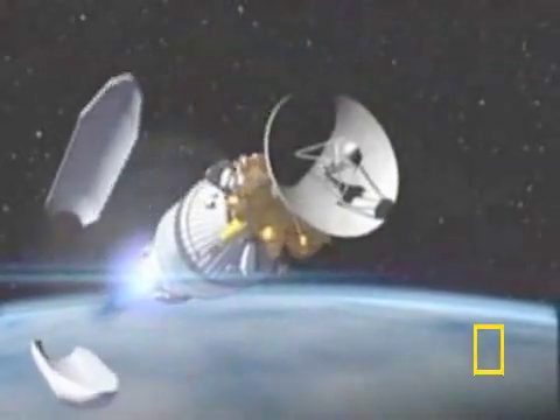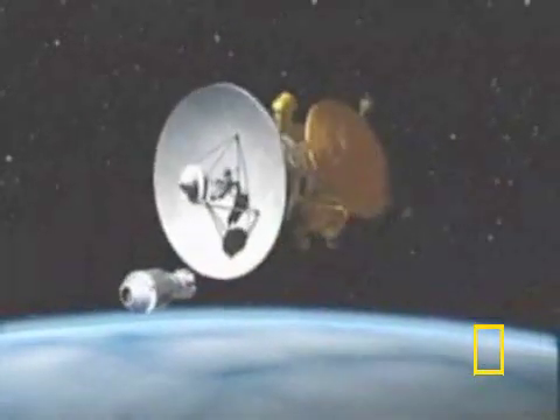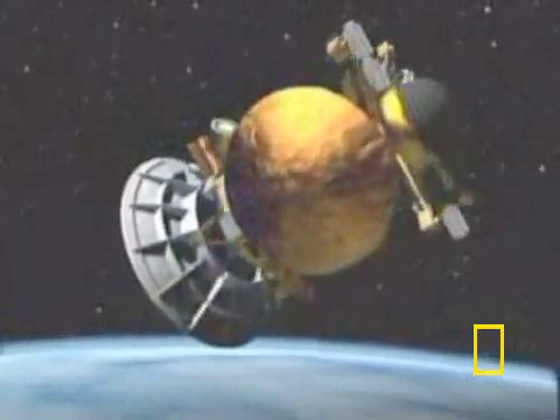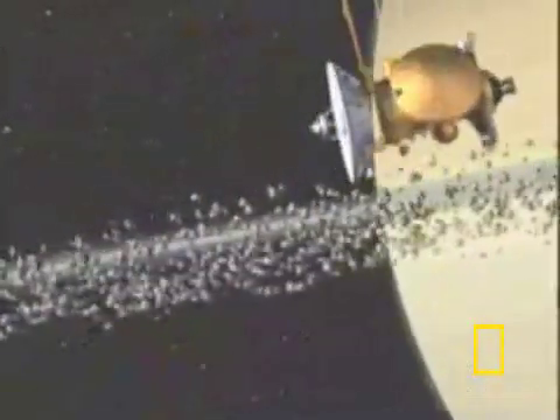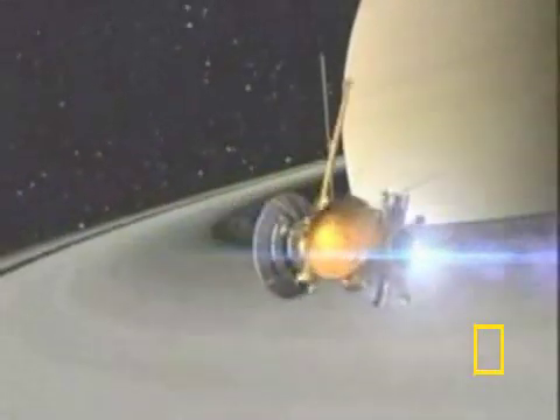Building on the work of the Voyager probes, NASA sought to make a more in-depth examination of the ringed planet Saturn, launching the Cassini orbiter in 1997. After a 2.2 billion-mile journey, Cassini entered Saturn's orbit in 2004, carrying the smaller Huygens probe.